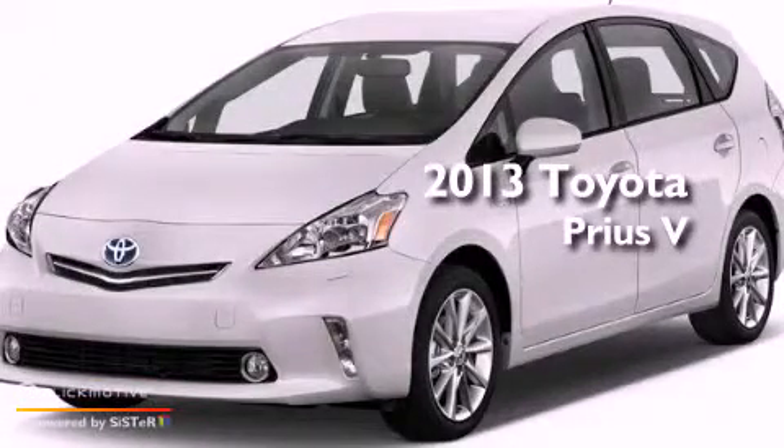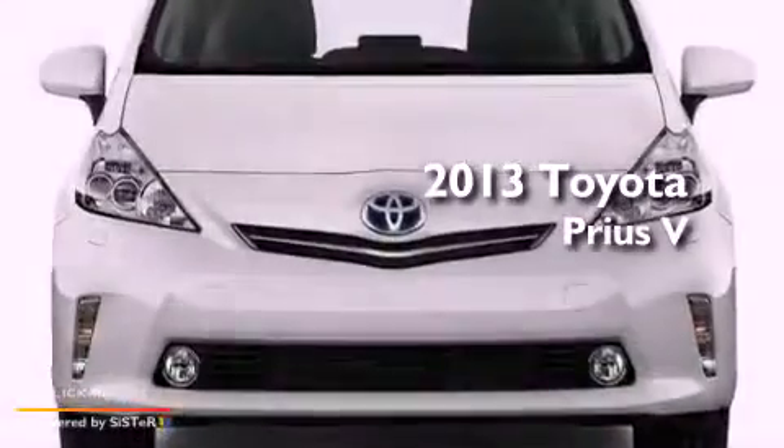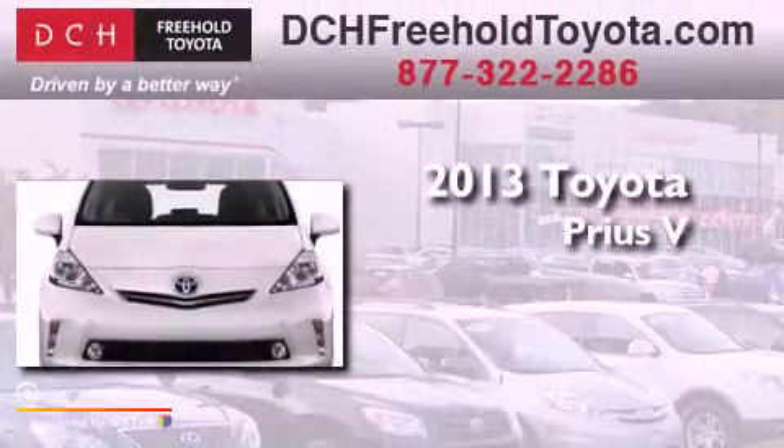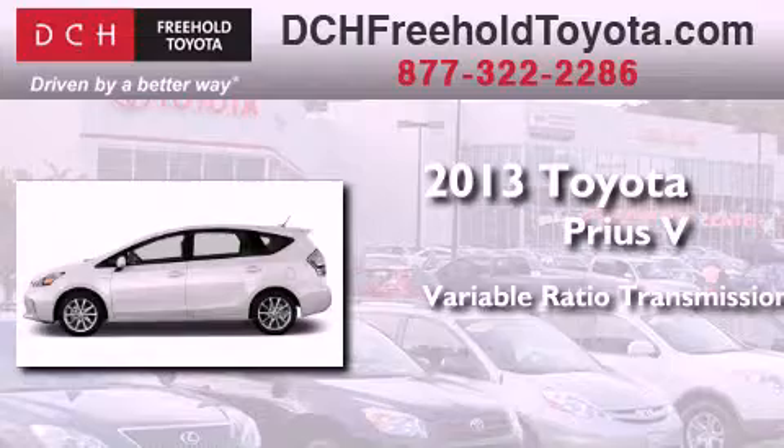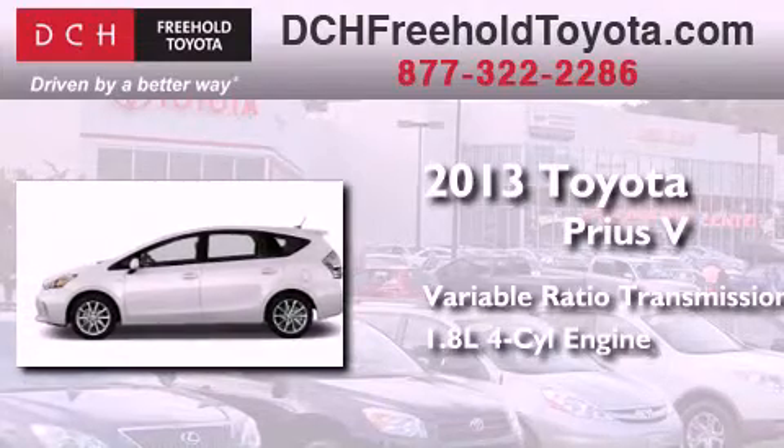This is a brand new 2013 Toyota Prius V. This four-door sedan has a continuously variable transmission and an inline four-cylinder engine.